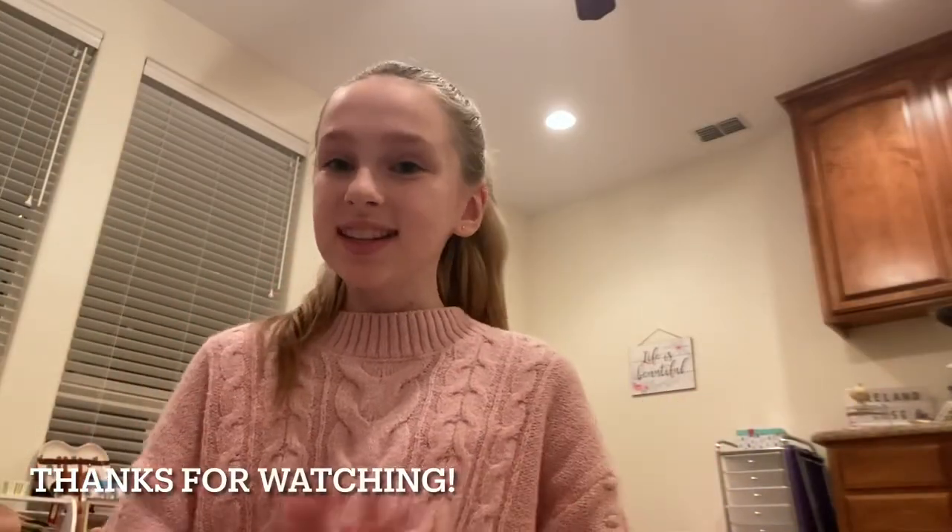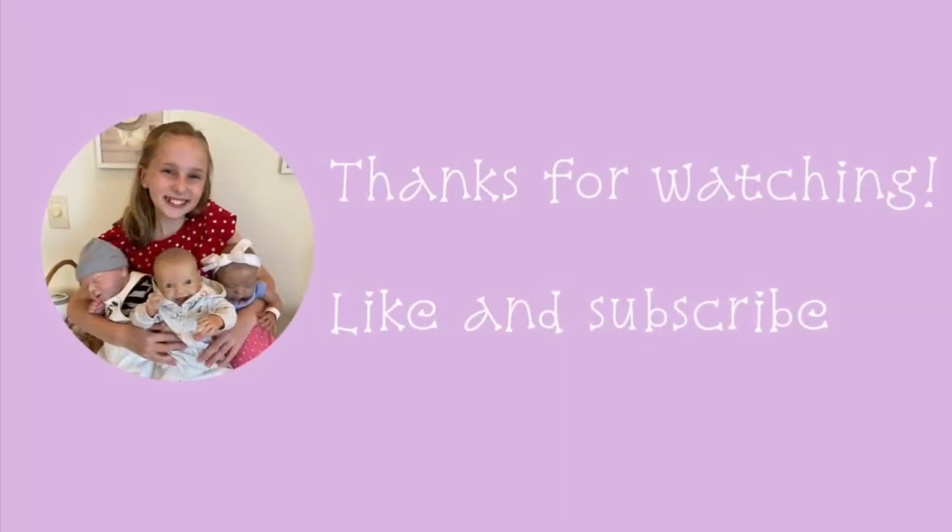Thank you so much for watching this video. I hope you all have a Merry Christmas and I'll see you guys in the next video. Bye!